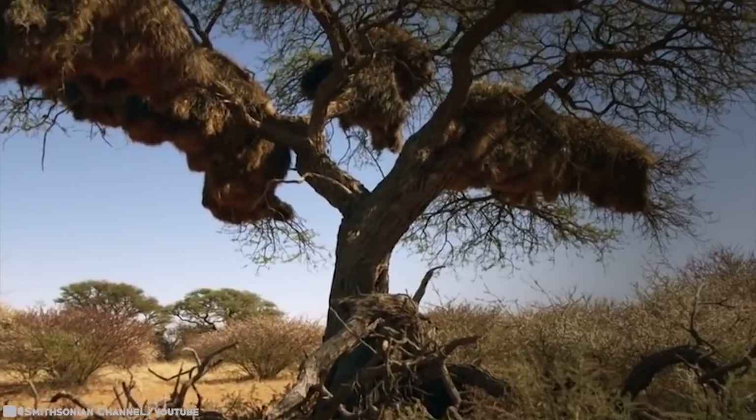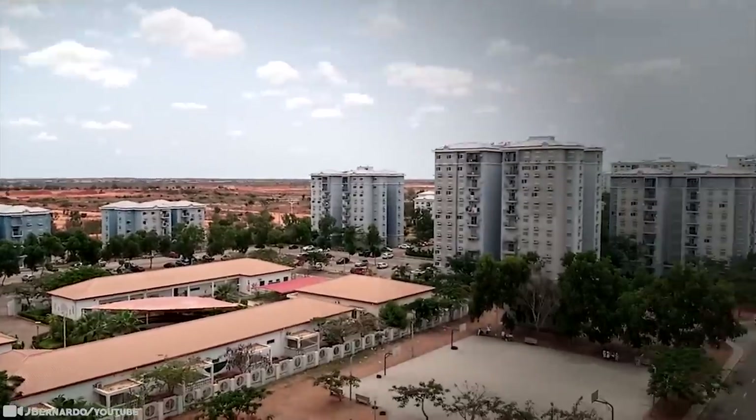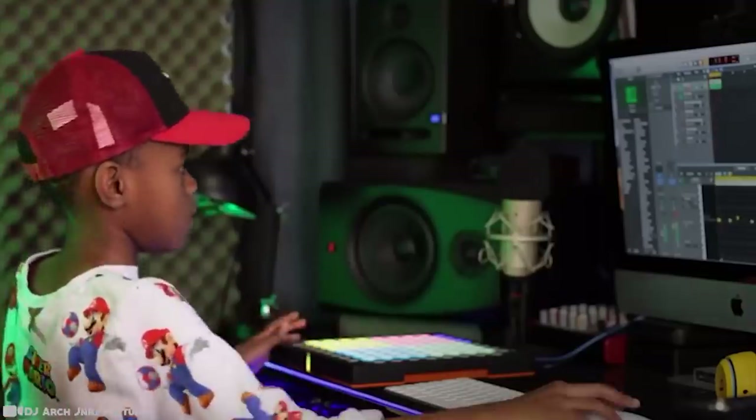The African continent is vast and diverse, with over 11 million square miles of luscious jungles, thriving cities, and arid deserts. As the oldest inhabited continent on Earth, there's no shortage of rich histories to be found.